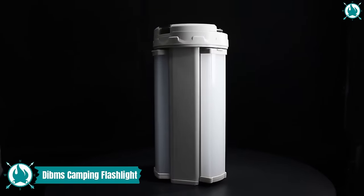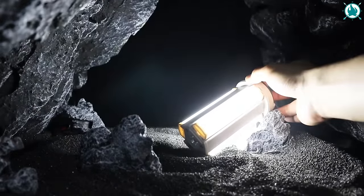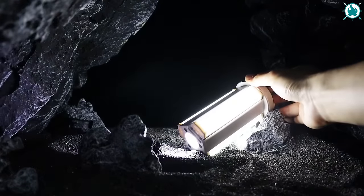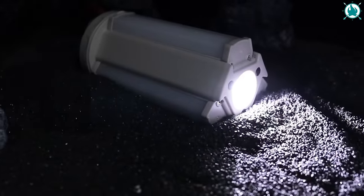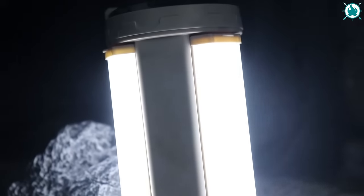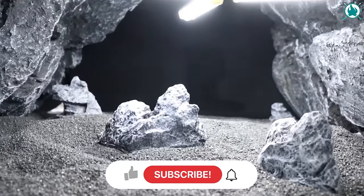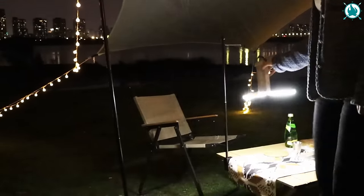The next on our list is a versatile gadget that functions as a lantern and a flashlight, ensuring that you have 360-degree coverage or a focused beam whenever you need it. With 24 high-quality LED chips, it delivers soft, bright light perfect for camping adventures. A quick 3-hour USB-C charge provides 4 to 10 hours of continuous lighting, and it doubles as an emergency backup charger. Crafted with top-notch materials, it's built to withstand tough conditions, and the magnetic base allows you to attach it to any metal surface. The price is a ridiculously cheap $11.